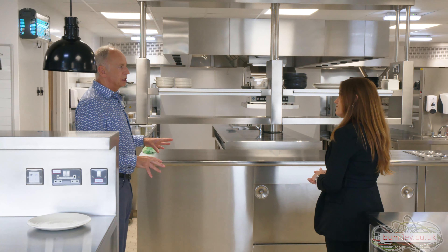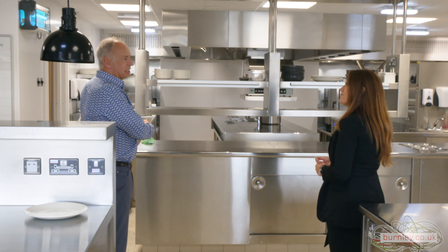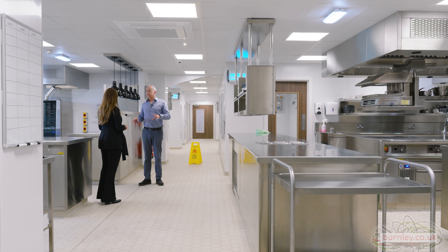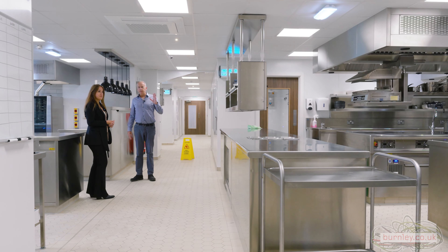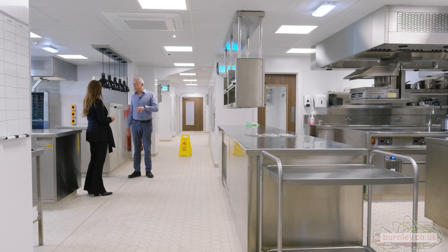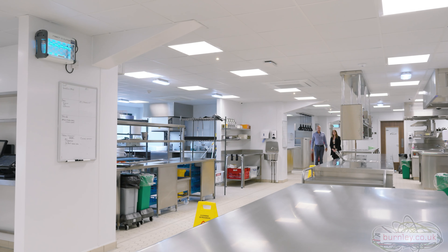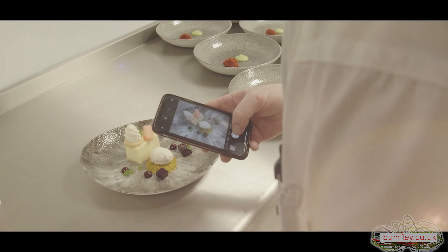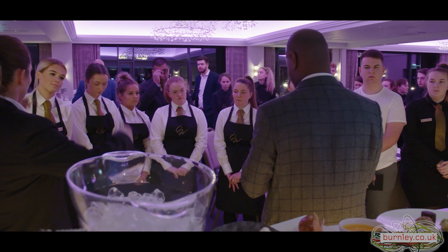This has had as much input and as much importance in the design and development as all the customer-facing facilities, because this is absolutely key to what we deliver. The investment in this kitchen just in equipment is £1.3 million. We're looking at capacity in this kitchen of serving possibly in excess of 600 meals a day on a busy day.